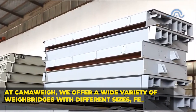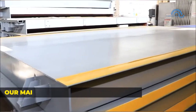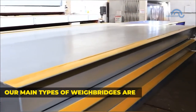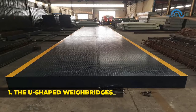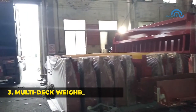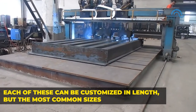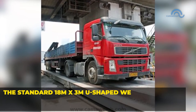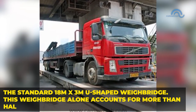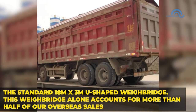At CamoWave, we offer a wide variety of weigh bridges with different sizes, features, and price levels. Our main types of weigh bridges are: the U-shaped weigh bridge, concrete weigh bridges, and multi-deck weigh bridges. Each of these can be customized in length, but the most common size is the standard 18m x 3m U-shaped weigh bridge. This weigh bridge alone accounts for more than half of our overseas sales.